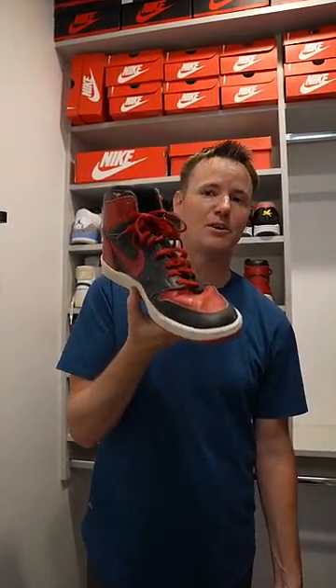If you have a pair of the 1985 original Banned Jordans, I would recommend you do not use them. The shoe quality is a lot different now than it used to be, and this shoe will just crumble as you wear it.